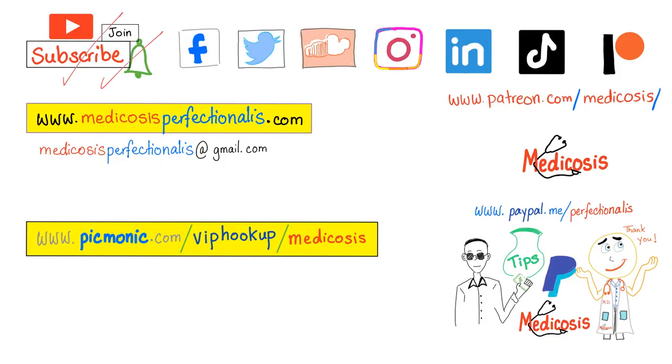Thank you for watching. Please subscribe, hit the bell, and click on the join button. You can support me here or here. Go to my website to download my premium courses. Be safe, stay happy, study hard. This is Medicosis Perfectionalis, where medicine makes perfect sense. I love you.